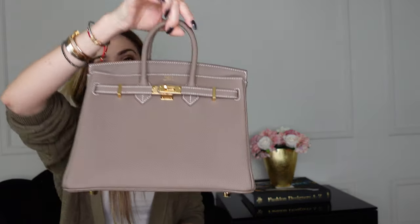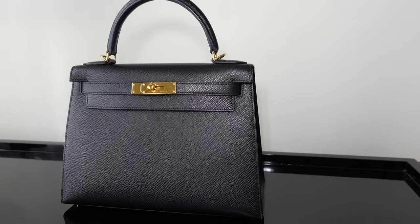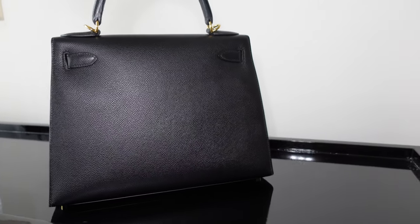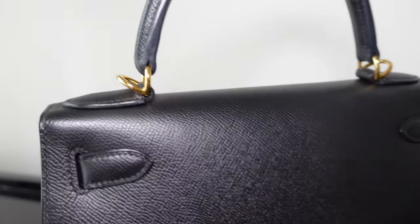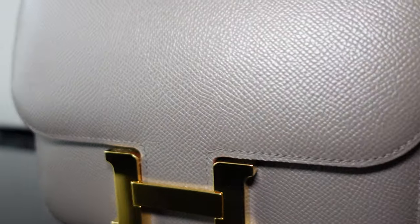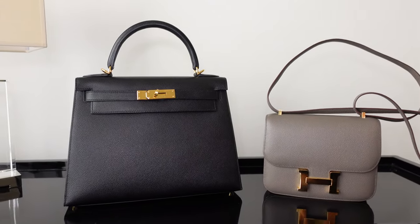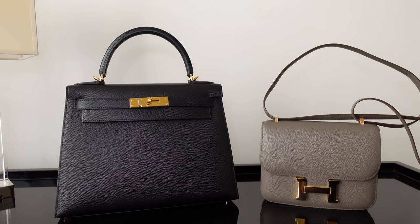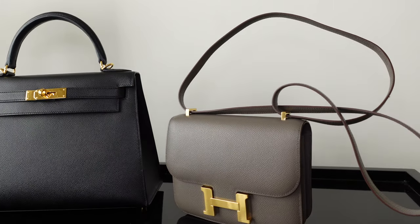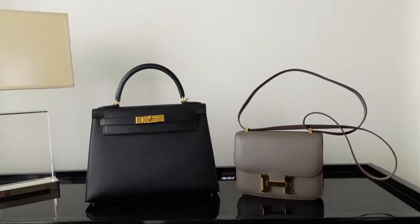Bag number 11 is this Kelly bag in size 28, gold hardware, Epsom leather, Sellier style, that I purchased in Paris — my first bag from a Paris store. It was during Covid and there was no one in the store. And the last bag is this beautiful mini Constance bag, of course in the color Etang. I definitely have to try some colors next time. It's my first and only Constance, and I really love it — it works with everything and is super good for every day with gold hardware.